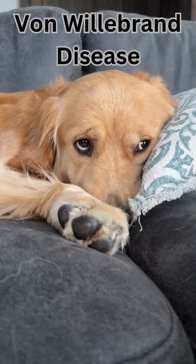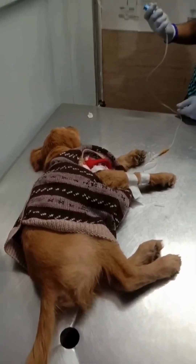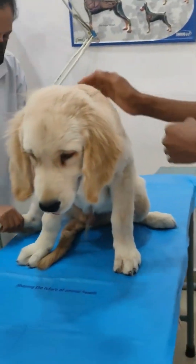Von Willebrand disease. Seen in Dobermans and Golden Retrievers. It's a blood clotting issue — small injuries can cause big problems. Know the signs before it's too late.